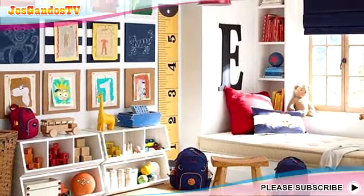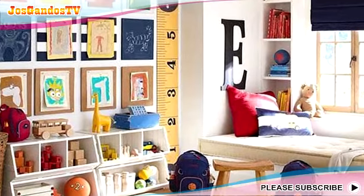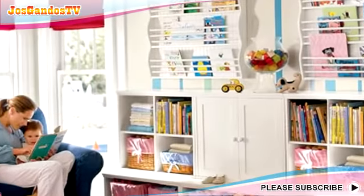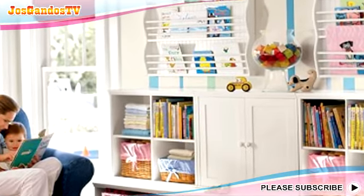Hopefully these children's playroom inspirations can provide interior ideas that are both economical and practical. Let's keep making your little one happy at home while immersed in the world of reading and play.